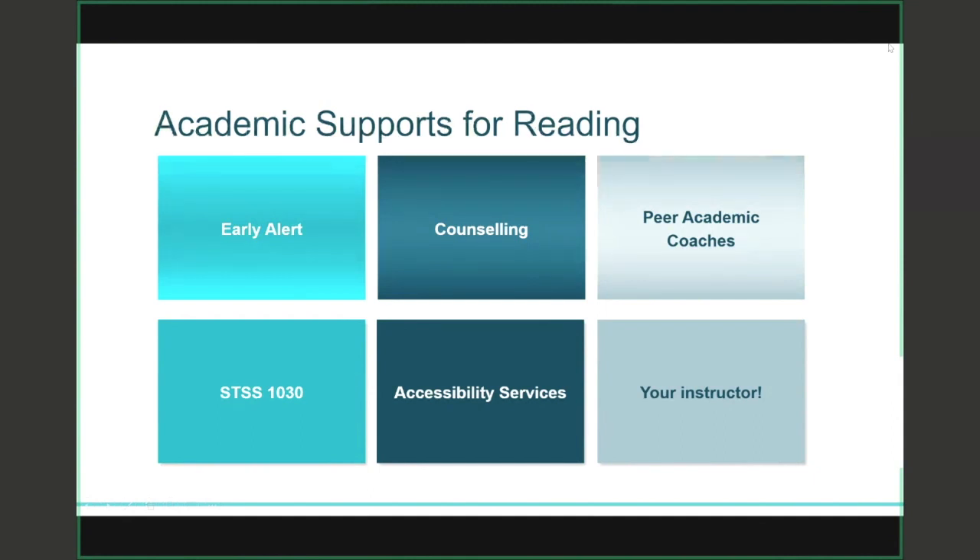I always like to let students know about the academic supports available to them. You can access early alert for some strategies for academic reading. You can book a counseling appointment because they also provide academic support. You can book an appointment through a peer academic coach through the writing center. You can take Student Success 1030. If you have a documented learning disability, you can access accessibility services. And I always recommend that students ask their instructor — if you chat with them during office hours, they might give you strategies for managing big reading lists.